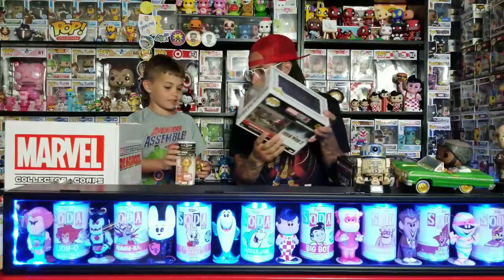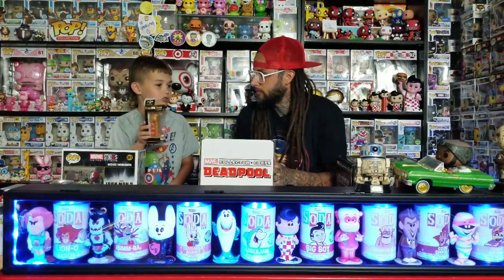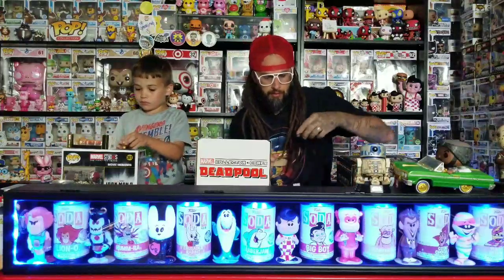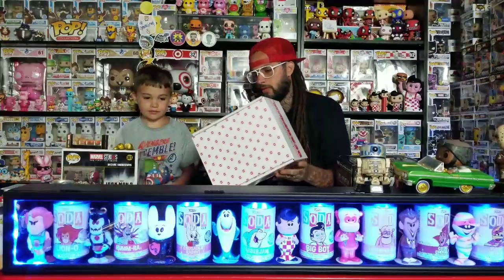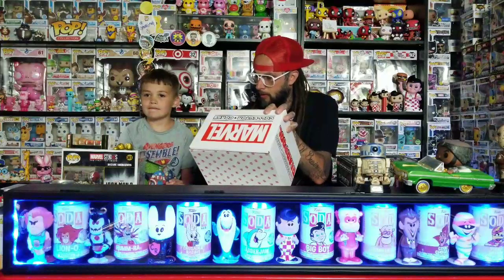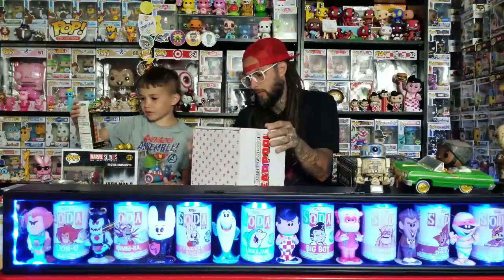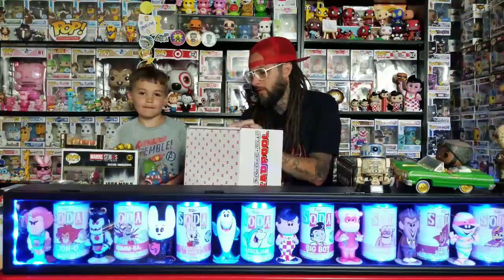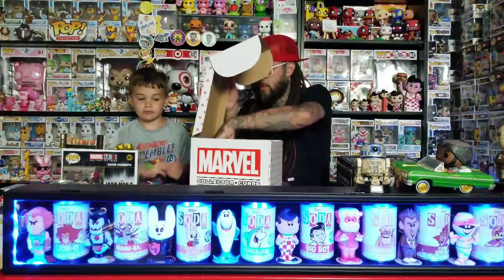The next one — this one is Deadpool. Those were from the Funko Shop I think, yeah. There's a whole bunch of gold stuff in there. I think there was like a three-pack of gold ones for the Funko Shop, limited numbers or something. This one looks like it opens a little different. For ten dollars — let's see what's first.